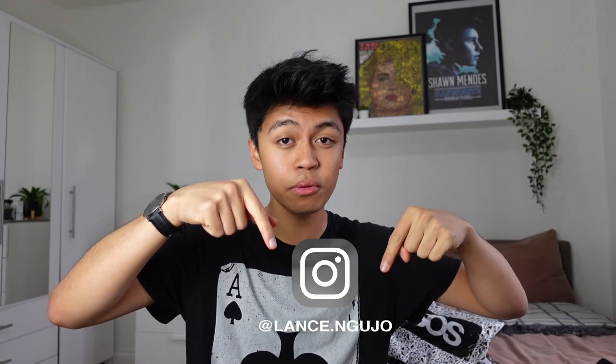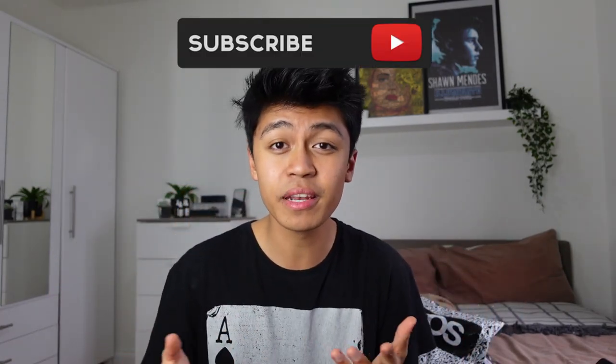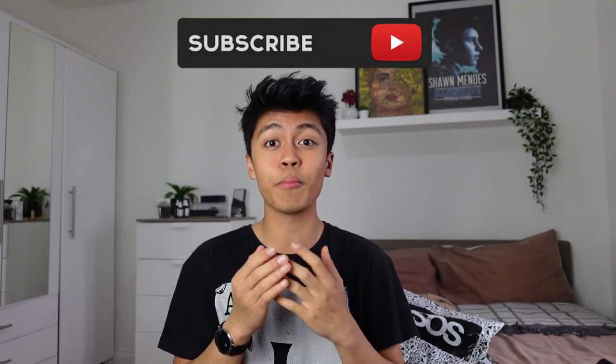What is up guys, welcome back to my channel, my name is Lance. As you guys can tell from the title of this video, I'm going to be doing a little ASOS haul for you guys. It's going to be a bit of a mixture — I have a bunch of packages here that I'm basically going to open up, and also a rack of clothes that I've already worn. All my socials are down below, like, subscribe and hit the notification bell.